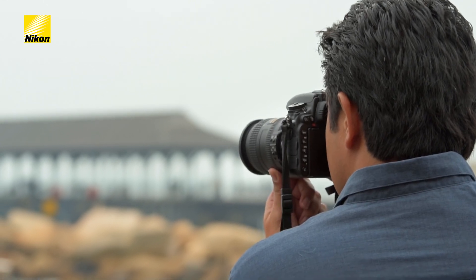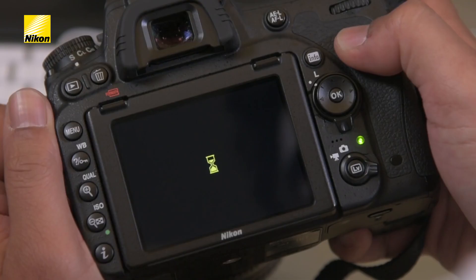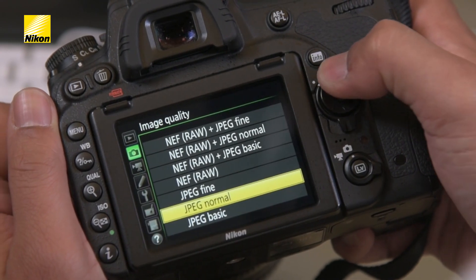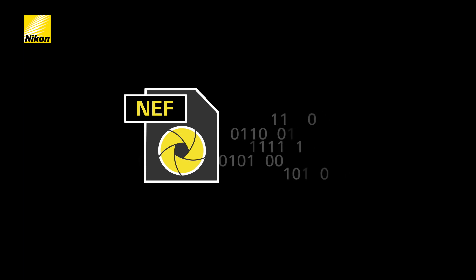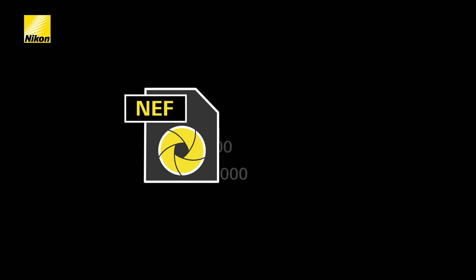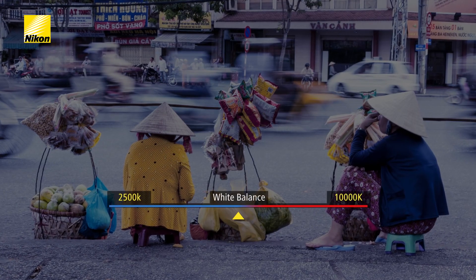Shooting your images in RAW will help you get the most out of the amazing image quality your Nikon DSLR captures. Nikon's powerful RAW image file format is known as NEF. When you shoot in RAW, you store the original information captured by your camera's image sensor, which is why RAW files are so much bigger than other file formats.